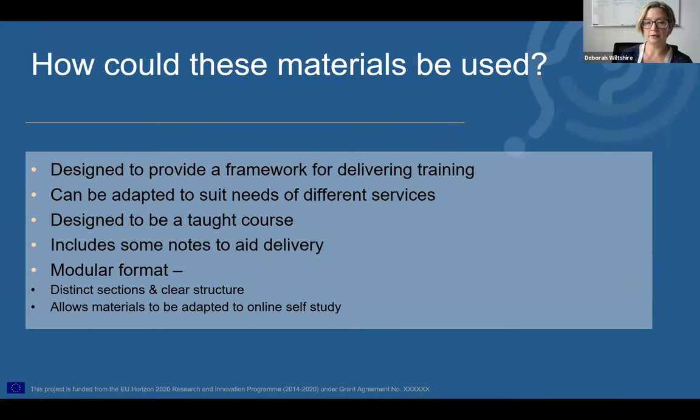These slides are designed to be a taught course that could work either for in-person delivery or online delivery, but they're designed with having a trainer leading the course in mind. In the slides there are notes to aid delivery — not intended to be a verbatim script, but designed to guide trainers to the content and purpose. Currently the content is divided into six modules to ensure each section covers a distinct topic, giving a clear structure for trainers and attendees to follow. Any thoughts on that structure in the feedback session will be very gratefully received.